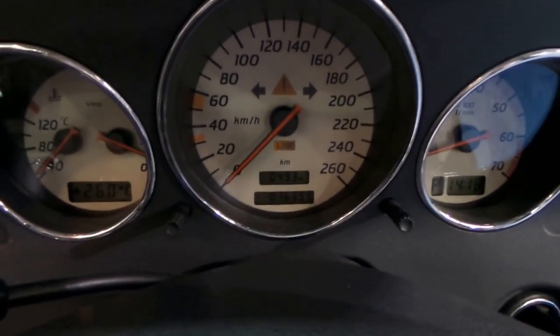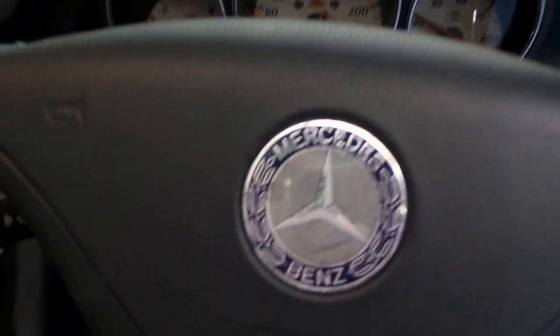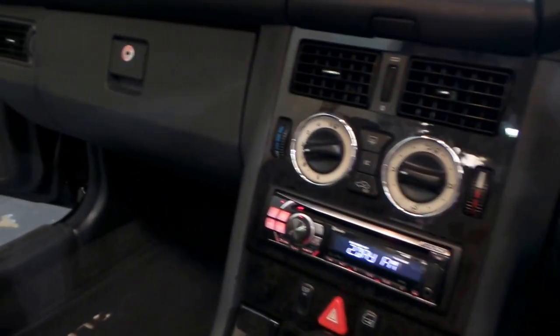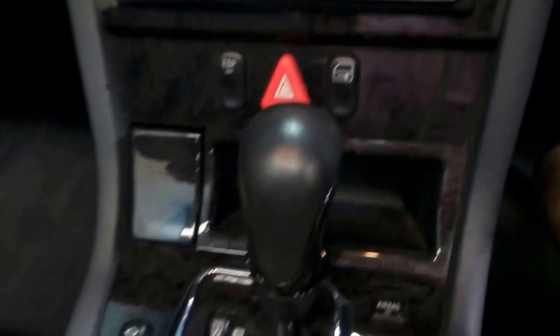It's got 76,300 kilometres, and don't they just sound absolutely fantastic. Airbags in the driver's and passenger side, in the doors, and there's that Alpine sound system.